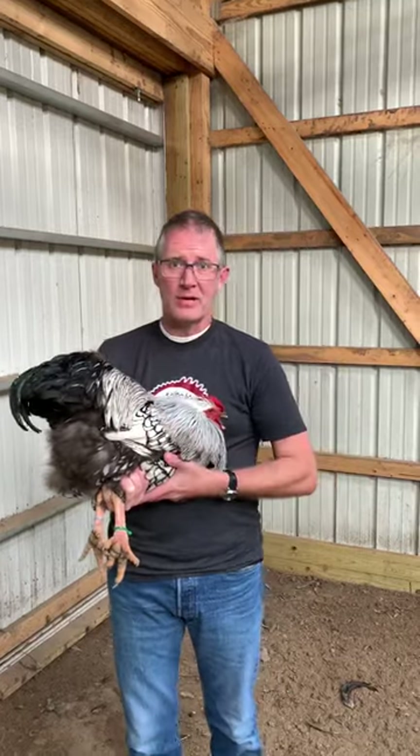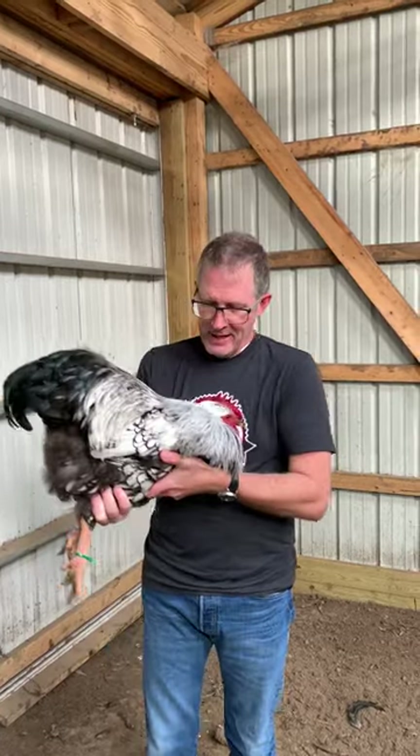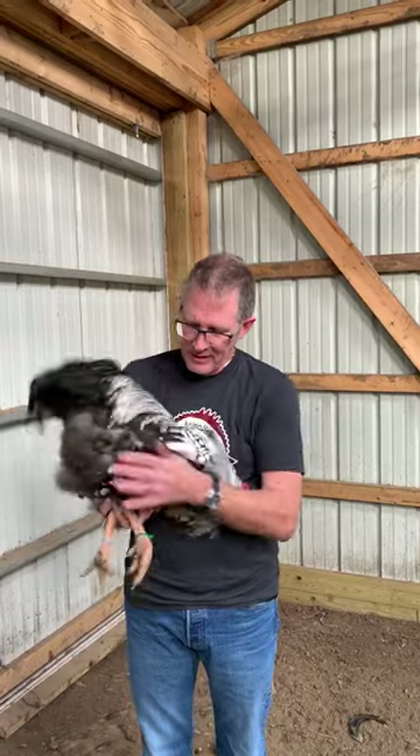The Wyandottes are an American breed. They were developed in upstate New York in the late 1800s, and it's absolutely one of my favorite breeds of chickens. I had some phenomenal silver-laced Wyandottes when I was a teenager, and it's great to put my hands on some good birds. So let me tell you a little bit about this bird.